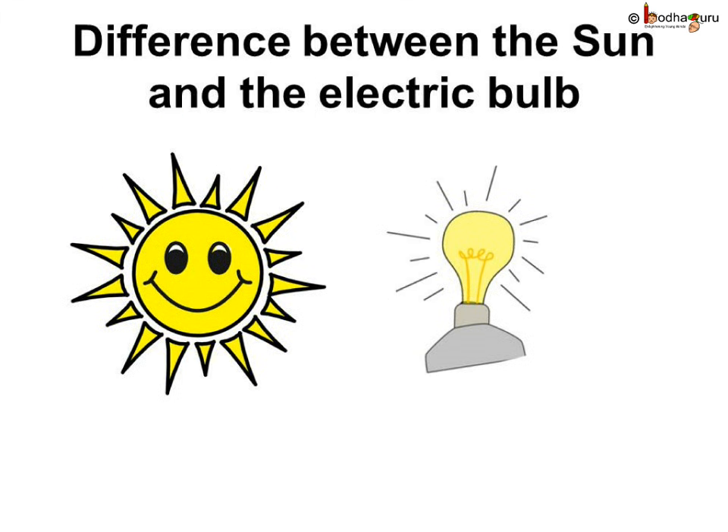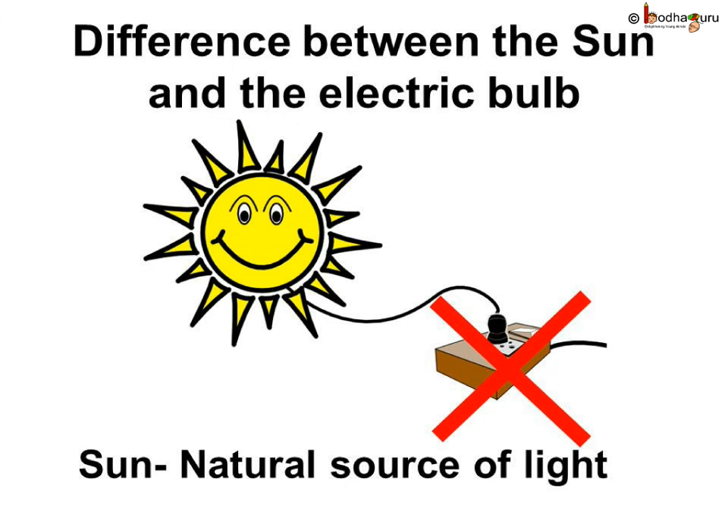Now what is the difference between the sun and an electric bulb? The sun is the natural source of light and its light cannot be controlled by us. We cannot switch it on or off, right?